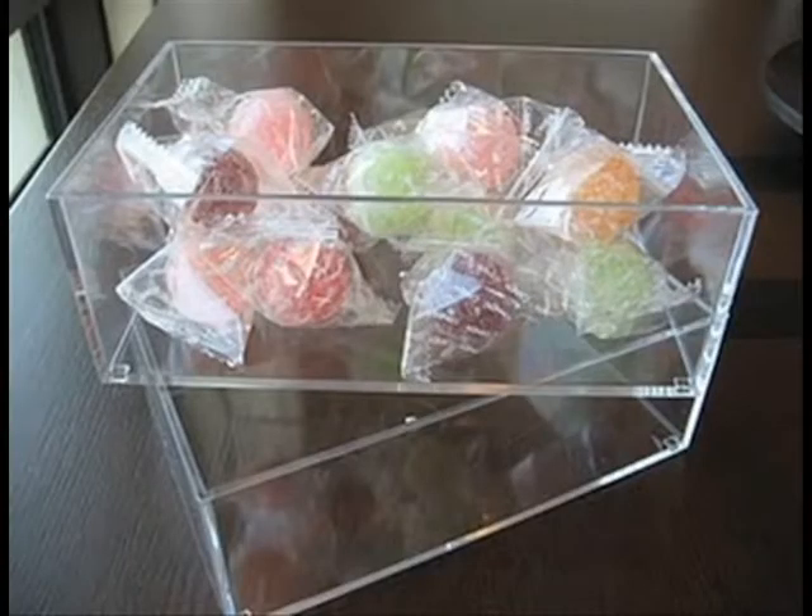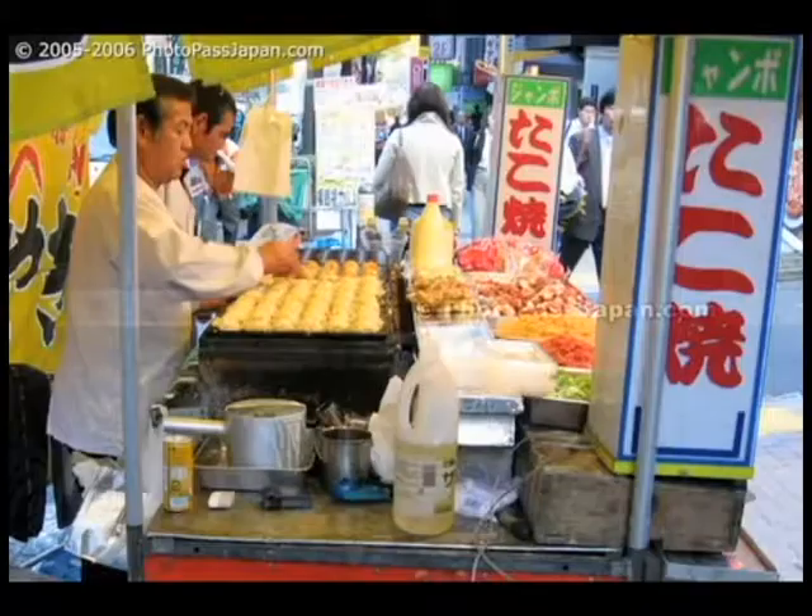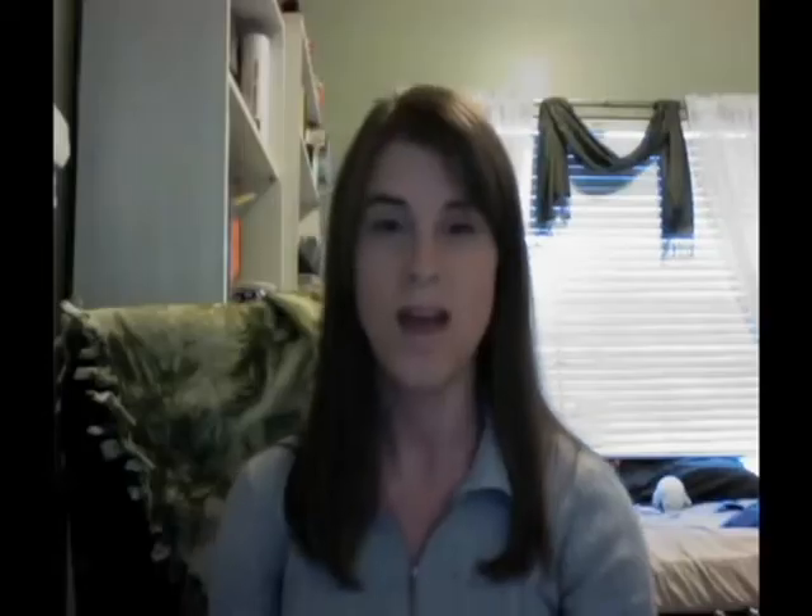Okashi generally refers to the more traditional type sweets — things like dango, stuff that's been around for centuries. So we'll start with those. Despite their age, traditional sweets are still insanely popular. You can get them anywhere you go: holidays, special occasions, street vendors, tea ceremonies, festivals — you name it.